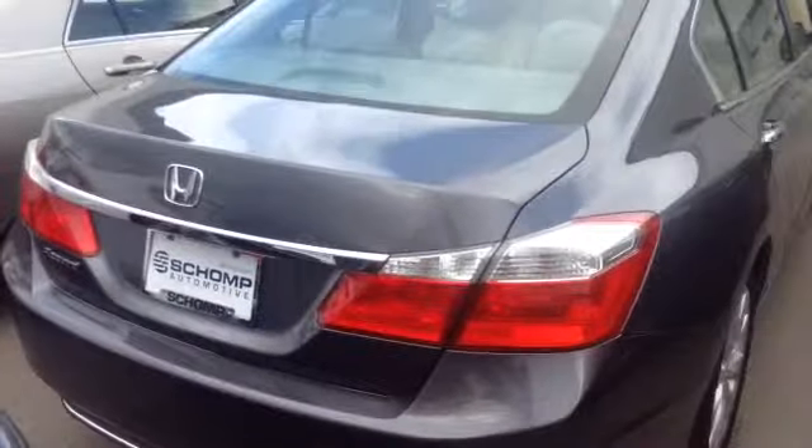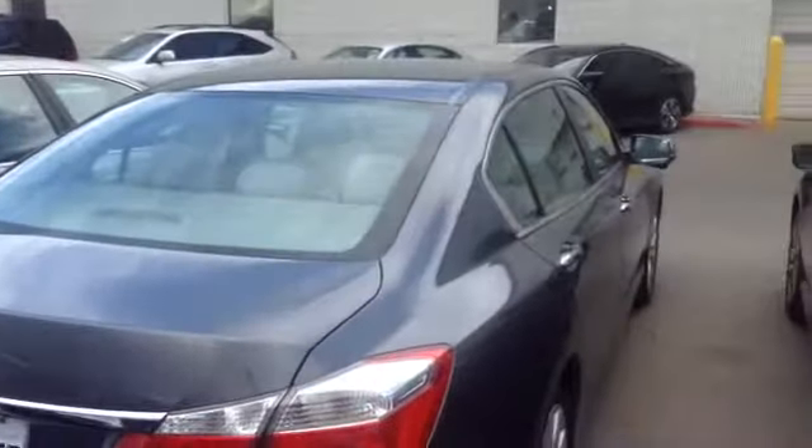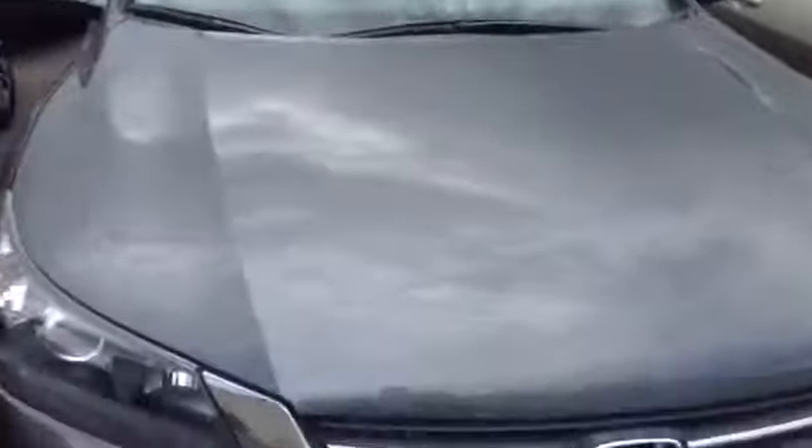Straight body, no hail damage, anything like that. Overall, very clean vehicle. This one's right around the same price point you're looking at. You can always contact me at 720-469-3644. We can discuss it and some of the other vehicles we have here on the lot.